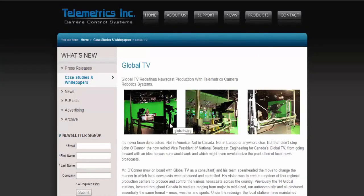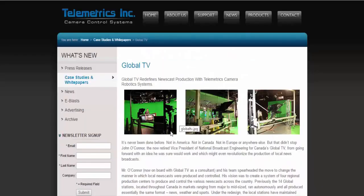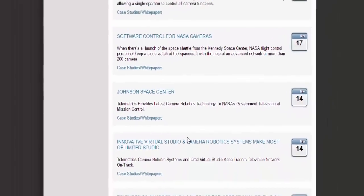They found a company called Telemetrics. After I researched this, lo and behold, I found out our government has a contract with these people. Telemetrics basically helps news teams bring broadcasts together in real-time. They're able to create sets, cities, anything you want in a virtual reality world and make it look 100% real. They're also able to bring different people from around the world, put them in the same room, and broadcast live. Here we see Johnson Space Center — Telemetrics provided latest camera robotics technology at NASA's government television at Mission Control. Why do you need to fake virtual reality sets at Mission Control?